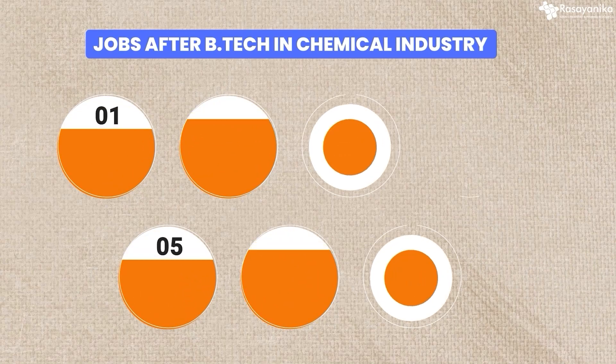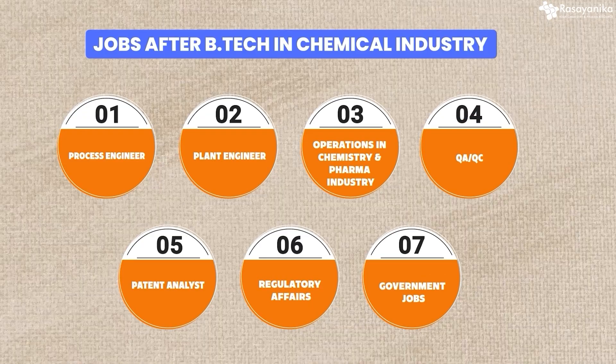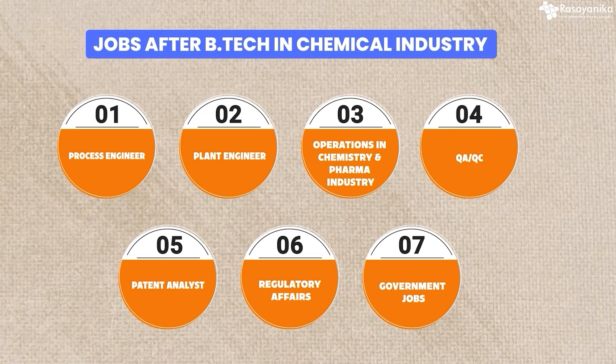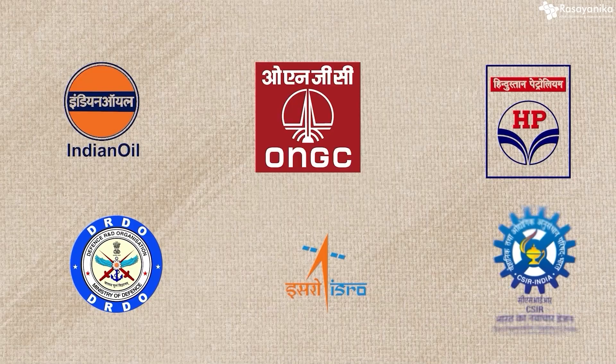After a BTech in chemical engineering, you can get jobs like process engineer, plant engineer, production operations in chemistry and pharma industries, QA, QC, patent analyst, regulatory affairs, and government jobs like PSUs — IOCL, ONGC, HPCL, DRDO, ISRO, CSIR labs. These are the places you can get these jobs.